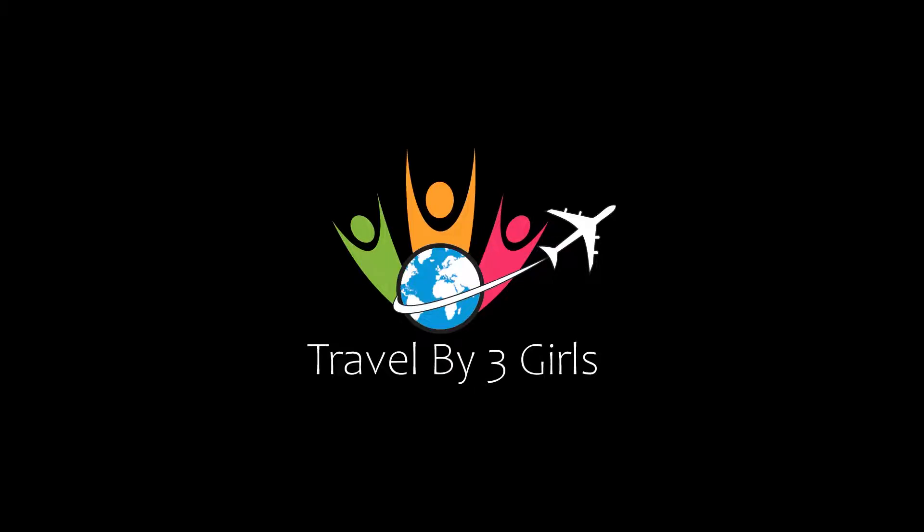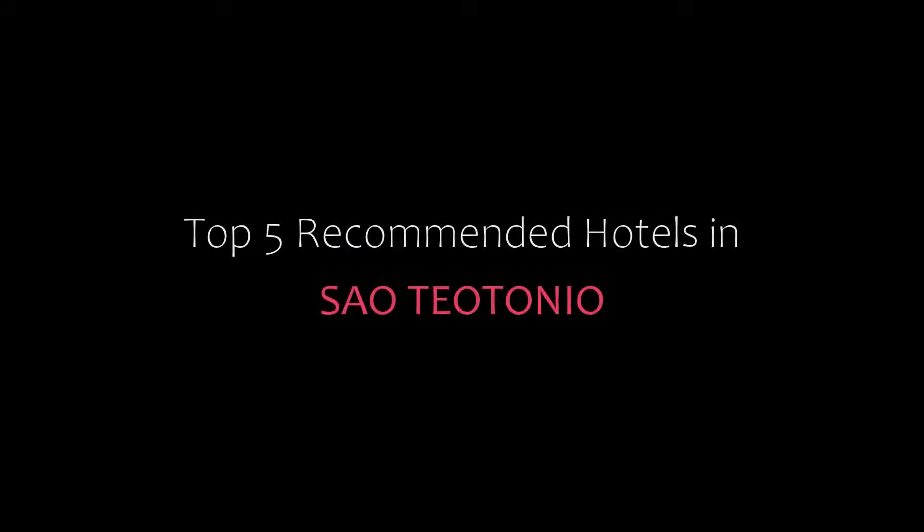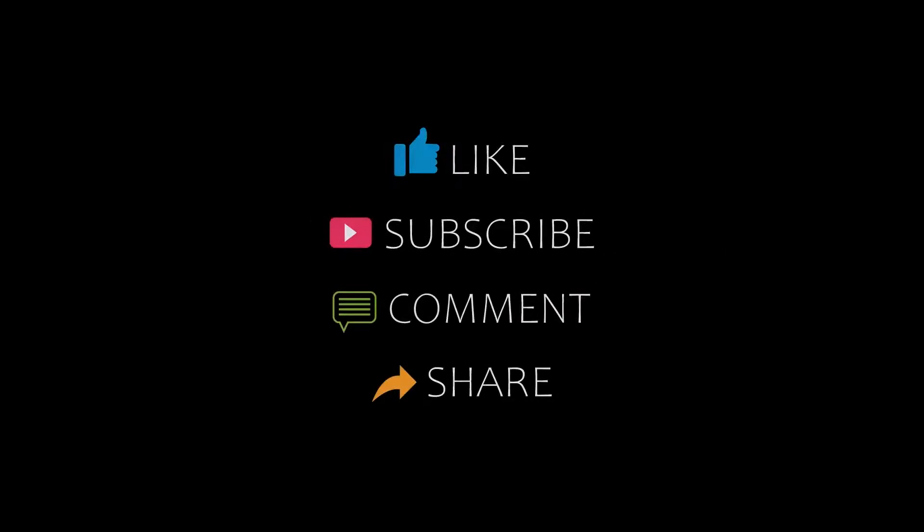Hello guys, welcome back to our YouTube channel. You are watching a new video of Profitamundi Hotels. Please subscribe to our channel and don't forget to like, share, and comment. Let's start the video.